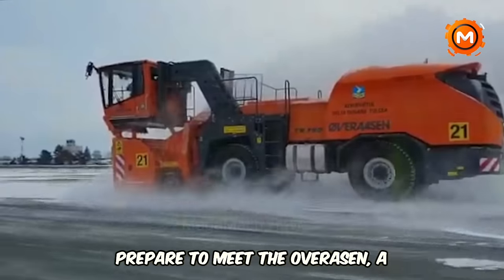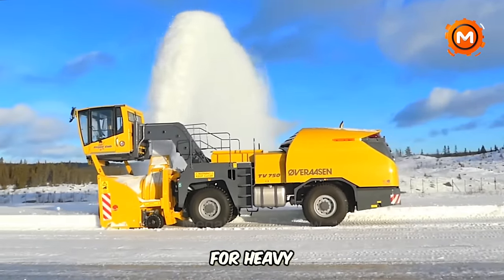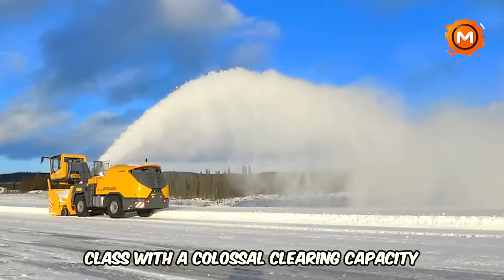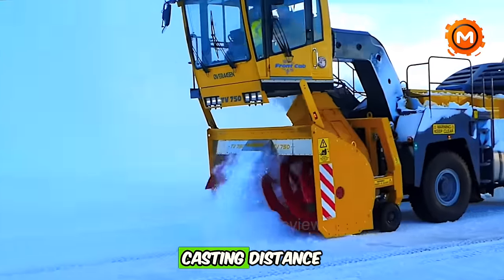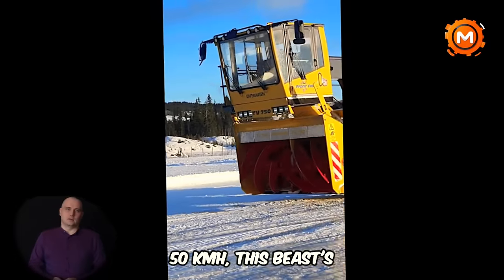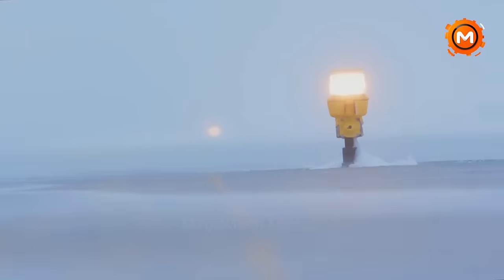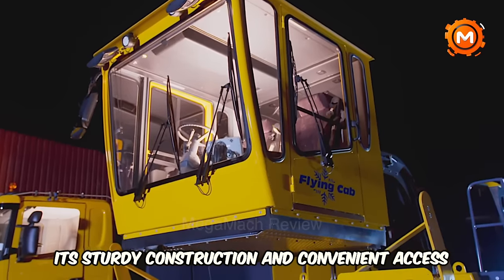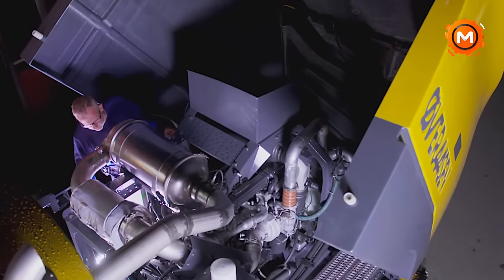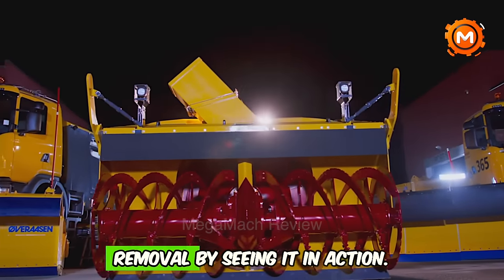Prepare to meet the Ovarasen, a snow removal machine of unparalleled size. This powerful self-propelled snowblower is revolutionary in the medium performance class, with a colossal clearing capacity of 6,500 tons per hour and a casting distance of 25 meters. With a peak clearing speed of 50 km/h, its 585 kW Volvo Penta engine guarantees vibration-free, smooth operation. Its sturdy construction and convenient maintenance access make it the best option for airports and other important locations requiring quick snow removal.